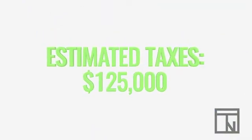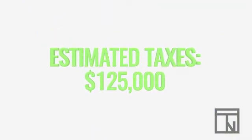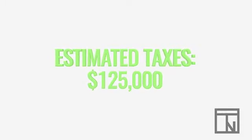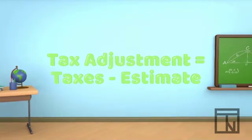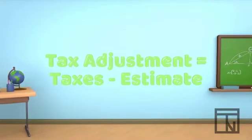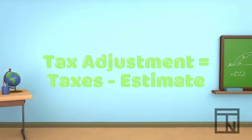Now let's imagine that your company has already made estimated tax payments throughout the year that total $125,000. The adjusting entry your company must make is for the difference between the actual taxes owed and these estimated deposits.